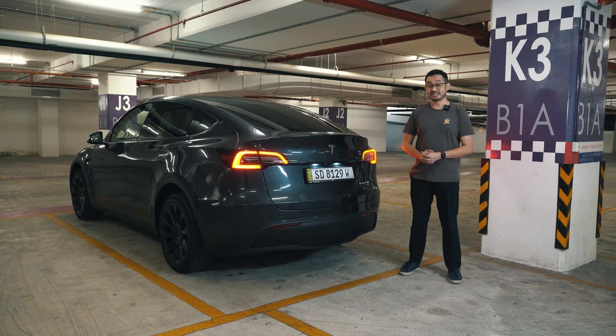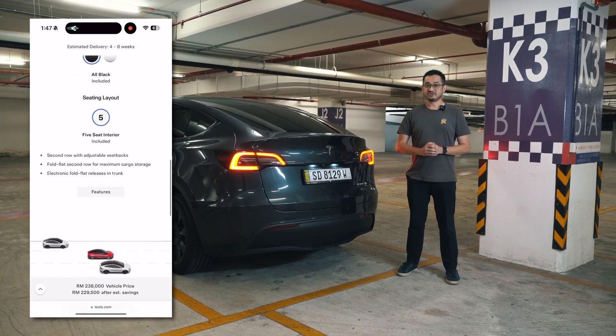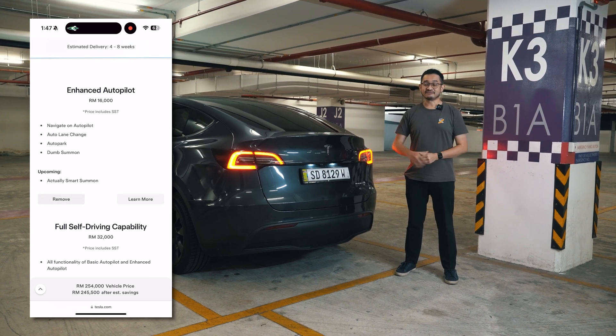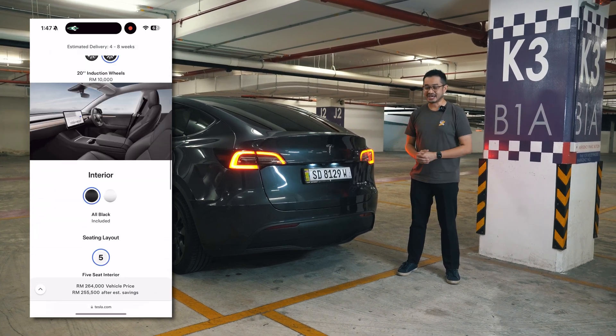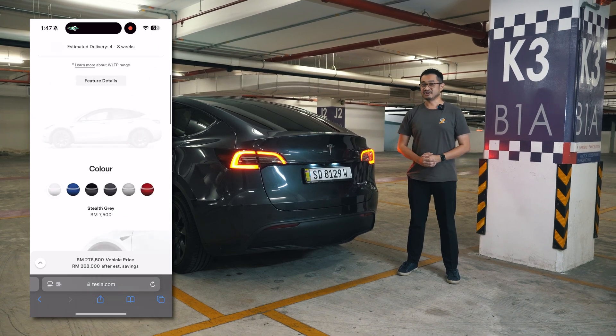This car in particular is a long-range model and costs 238,000 ringgit. If you want to add the enhanced autopilot feature which costs 16,000 ringgit, this car will cost you 254,000 ringgit — and that excludes additional options like bigger rims, different paint color, and different interior color.